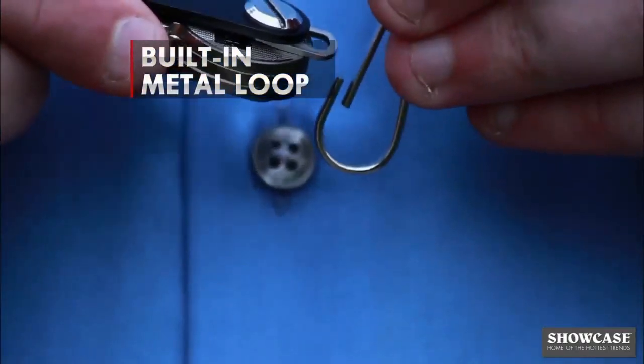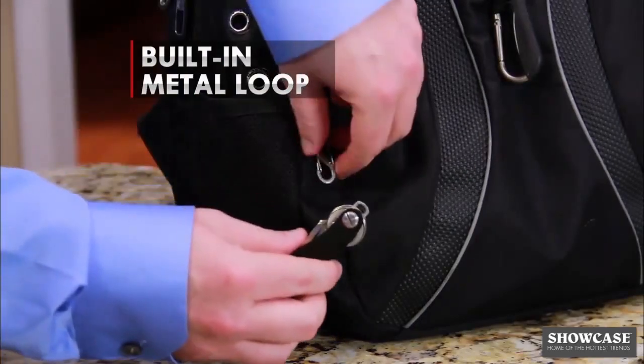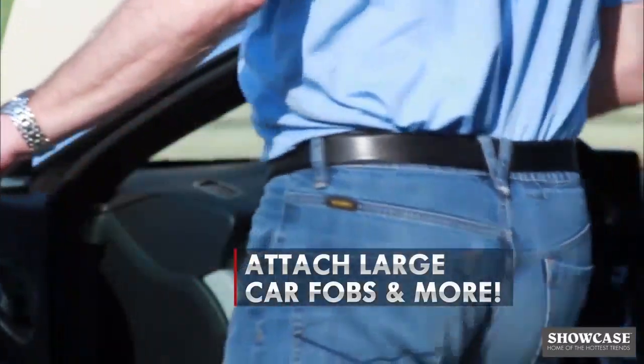Stay organized with CleverKey. CleverKey has a built-in metal loop making it convenient for quick and easy attachments to lanyards, book bags or to all sorts of clips. Perfect for attaching multiple car key fobs and so much more.